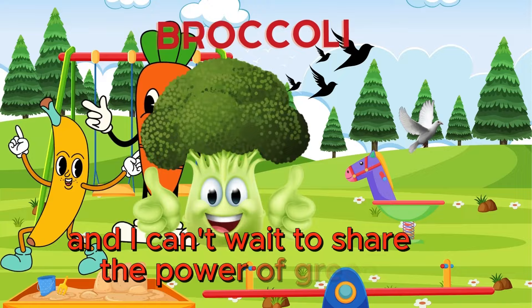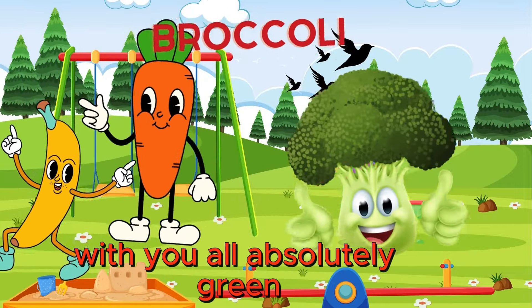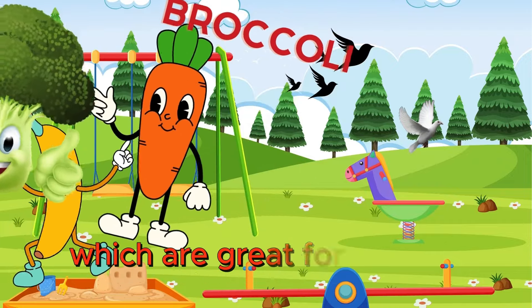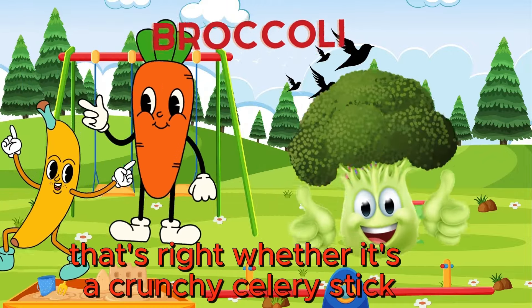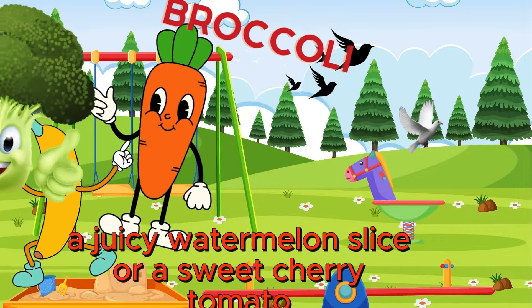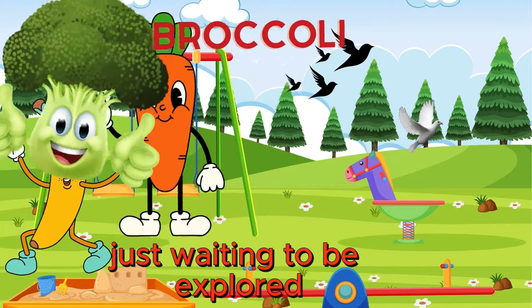I'm Brody the Broccoli, and I can't wait to share the power of green veggies with you all. Green veggies like me are packed with vitamins and fiber, which are great for our bodies and keep us feeling full and satisfied. Whether it's a crunchy celery stick, a juicy watermelon slice, or a sweet cherry tomato, there's a whole world of healthy eating just waiting to be explored.